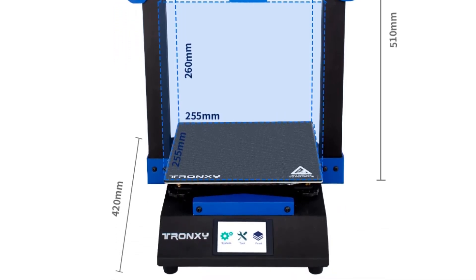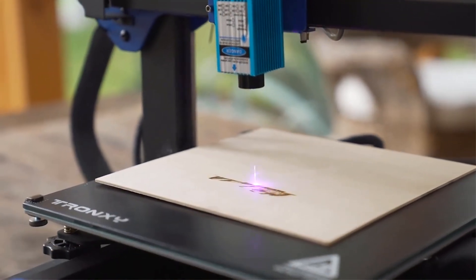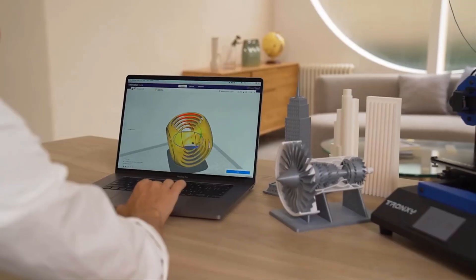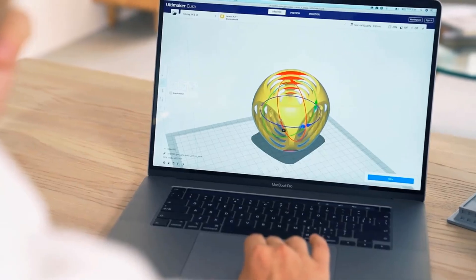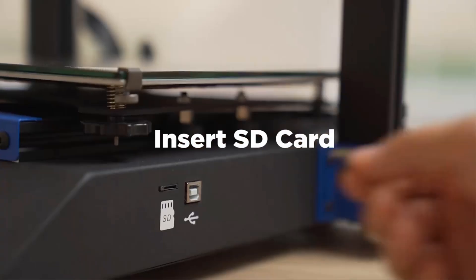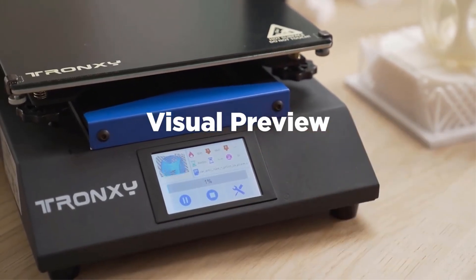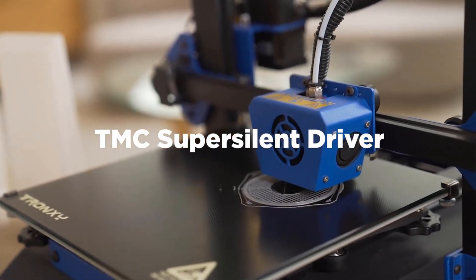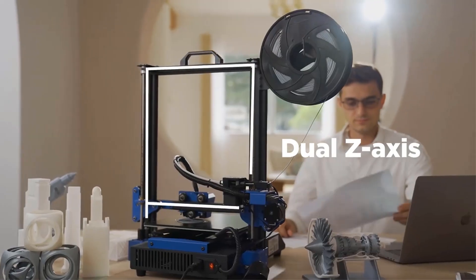The Tronxi XY3 Pro has a maximum print size of 255 x 255 x 260 mm, utilizing FDM molding technology for reliable prints. It features a nozzle diameter of 0.4 mm, a bed temperature of 100 degrees, and a maximum nozzle temperature of 275 degrees. The printer is compatible with slice software like Repetier Host and Cura, supporting file formats such as STL, OBJ, AMF, and G-code. With a USB interface type and CE certification, the Tronxi XY3 Pro offers a seamless printing experience for both enthusiasts and professionals. Thanks so much for watching.